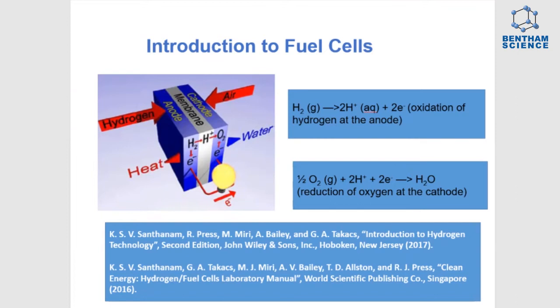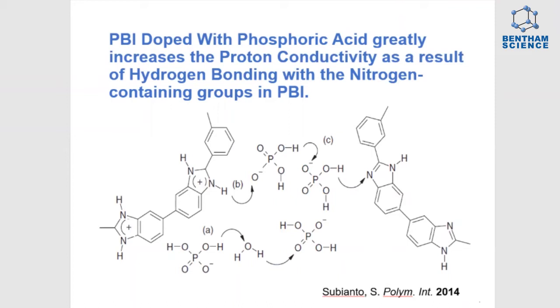PBI is often doped with phosphoric acid, which greatly increases the proton conductivity as a result of hydrogen bonding with the nitrogen-containing groups in PBI. Here's the nitrogen-containing group in PBI. The proton is transferred through the phosphoric acid.